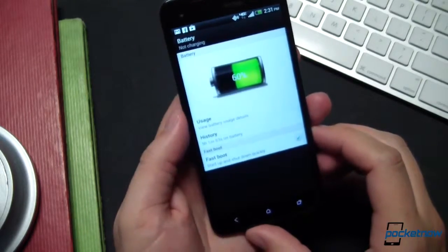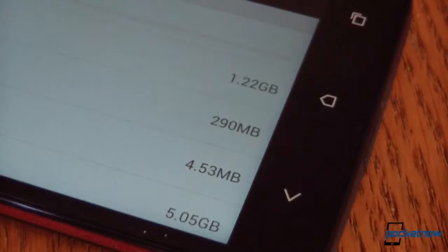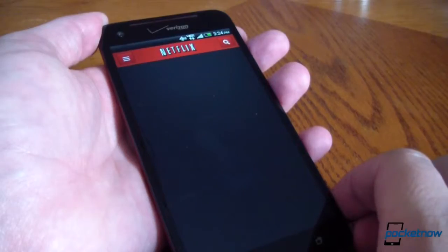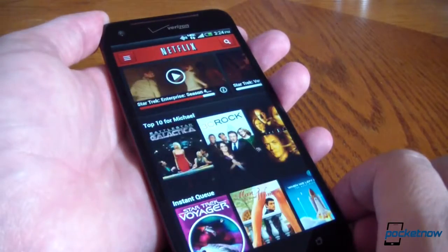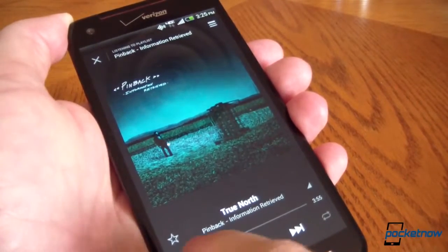The memory on the Droid DNA is limited to 16 gigabytes with no expandability, so if you plan to carry your entire music or movies library, this is not the device for you. But if you make use of online media options like Netflix and Spotify, or don't otherwise need a lot of onboard storage, then you're in the clear. As usual, it all depends on your usage.